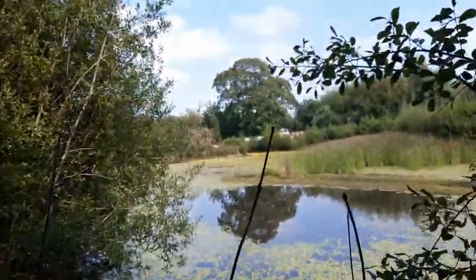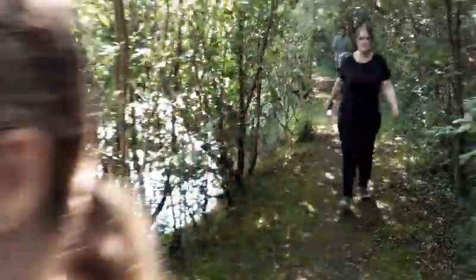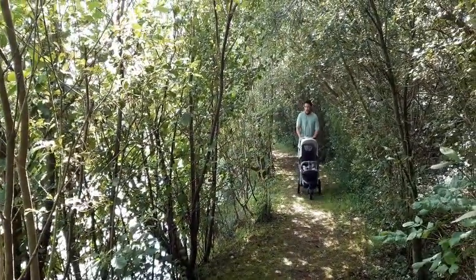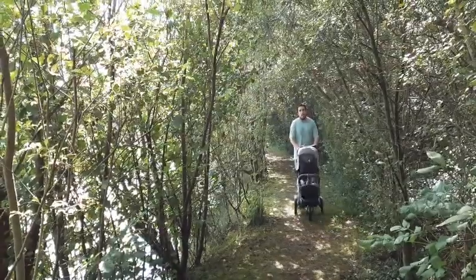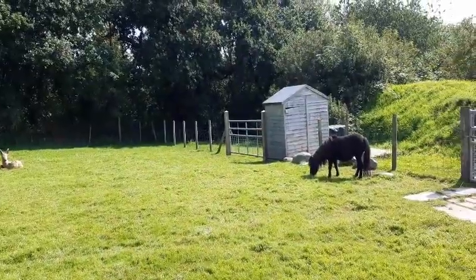They're gonna go fishing. Dad, look on water. Go fishing.